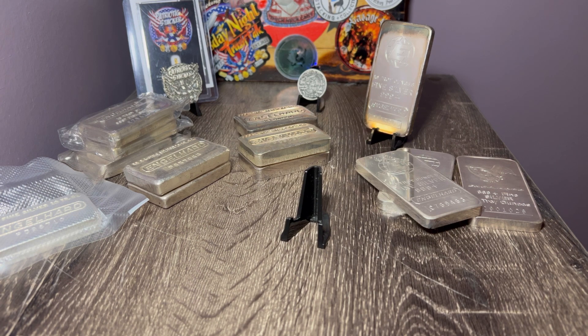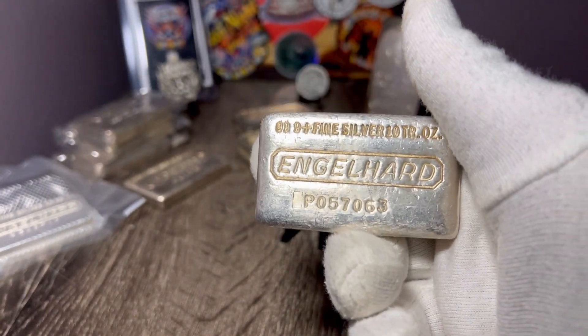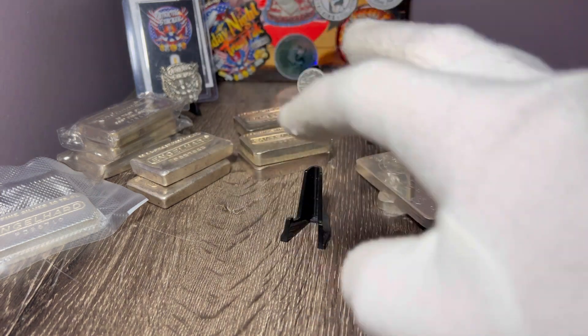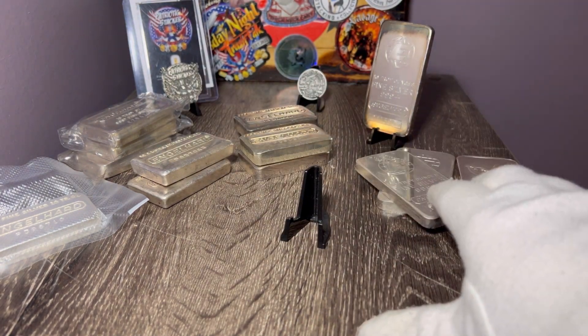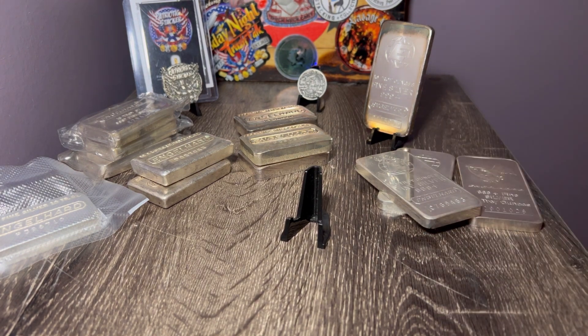Engelhard holds its value and continues to go up in price. I might be spending $350 on a P-series waffle back, but a year and a half ago these were $300 — they continue to go up. Now granted, if I take this stuff to my local coin shop, he's going to pay me a little over spot and then turn around and sell it for $350–$400. That would be a dumb way of doing things if you bring it to your local coin shop or pawn shop, because you're obviously going to lose money selling it that way.